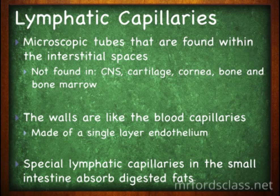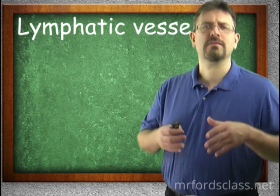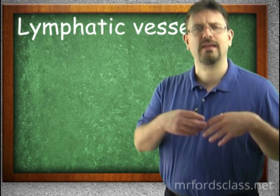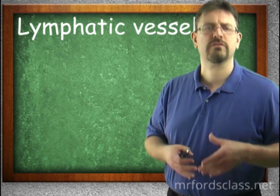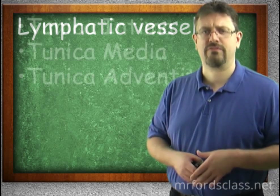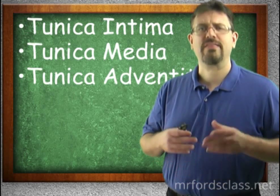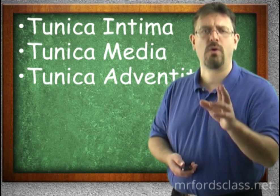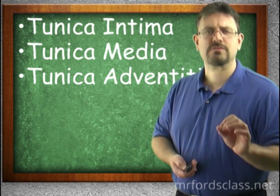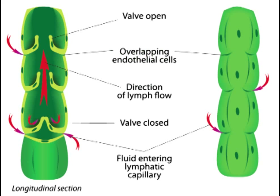We have special lymph capillaries in the small intestine that absorb digestive fats. Now let's look at the lymphatic vessels. The capillaries feed into larger vessels. Lymphatic vessels are very similar to veins — they have three layers: the tunica intima, the tunica media, and the tunica adventitia. Importantly, the vessels have valves that prevent backflow of lymph. We want the lymph to move one way, toward the subclavian, so the valves prevent it from being pushed back.